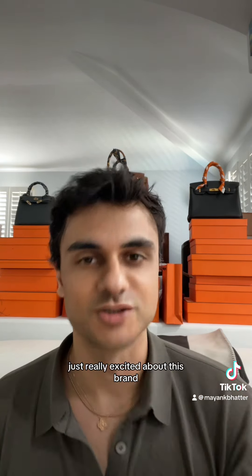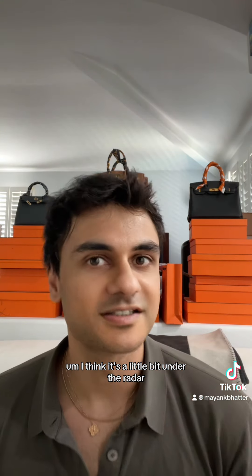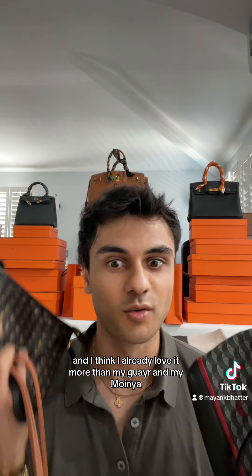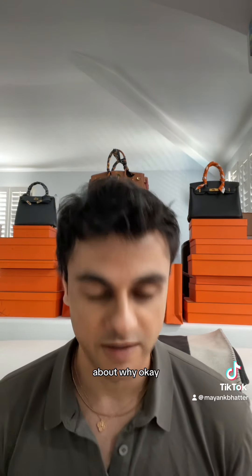Fort Le Page is another brand I want to talk about today. I'm just really excited about this brand — I just got something from them. I think it's a little bit under the radar, a little less known, and I think I already love it more than my Goyard, my Moynat, and my Louis Vuitton stuff. And I want to talk about why.